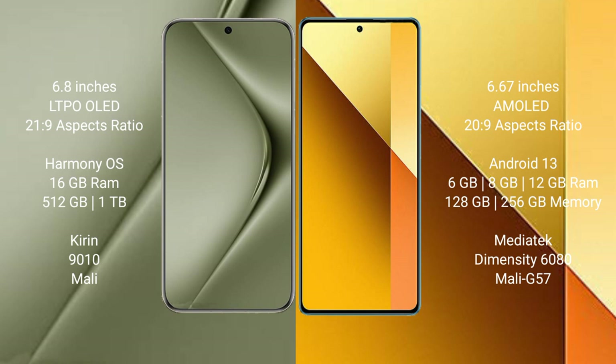The Huawei Pura 70 Ultra comes with 16GB RAM and 512GB or 1TB internal storage, powered by the Kirin 9010 processor. The Redmi Note 13 comes with 6GB, 8GB, or 12GB RAM and 128GB or 256GB internal storage, with a MediaTek Dimensity 6080 processor and Mali-G57 GPU.